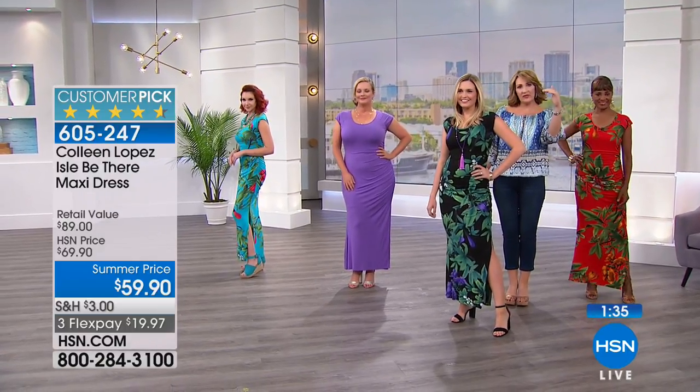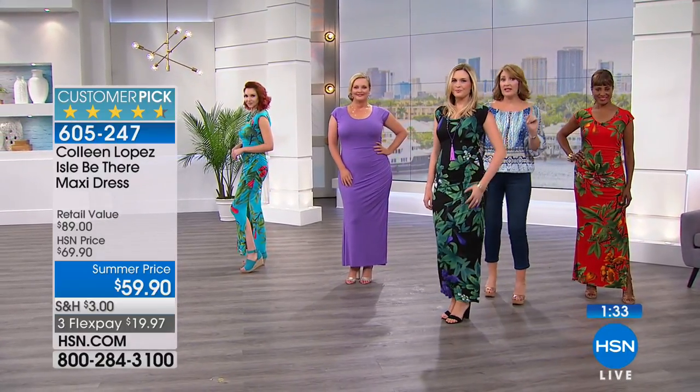I forgot to tell you — we have petite and regular lengths. Petite is 53 inches, regular is 55. We've not done that before. So if you're 5'4 or under, we have your length. You don't have to hem it. If you're petite, order petite.